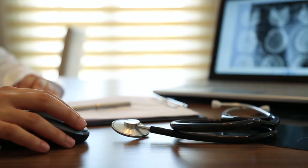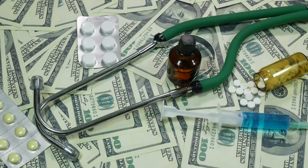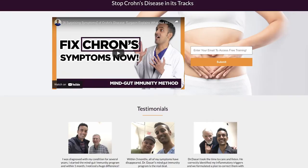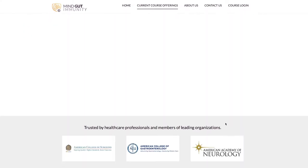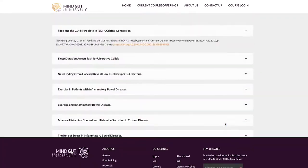Hi everyone, I'm Dr. Chanu Dasari. I help my clients solve their immune, inflammation, and digestive dysfunction using the Mind-Gut Immunity Method. This clinical approach has helped thousands of my patients resolve their symptoms, some in as little as six weeks, without the need for complex or costly interventions. If you're serious about finding a lasting solution for Crohn's disease and achieving results fast, check out the link in the description below where I walk you through the protocols that have helped my clients with Crohn's disease achieve health within six weeks.